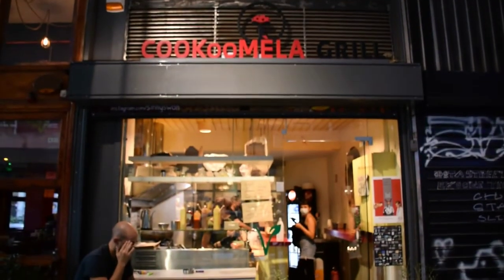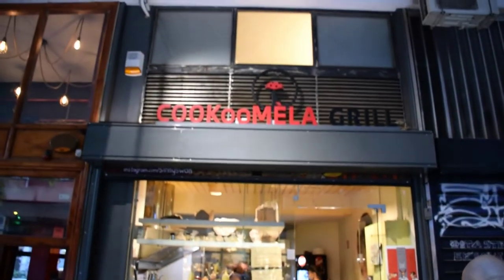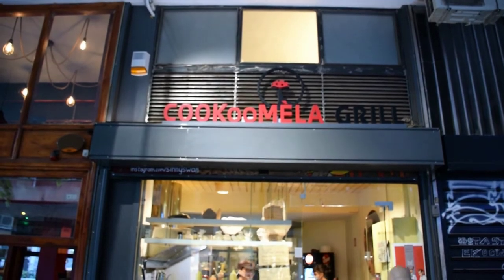So we're now back in Athens at Kukumela Grill for some vegan soup latte.